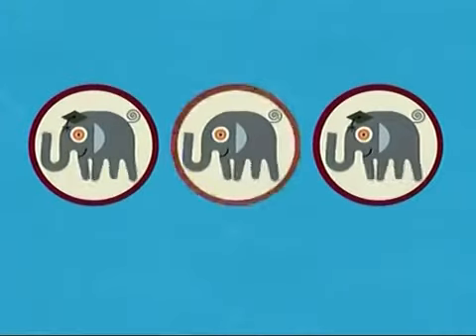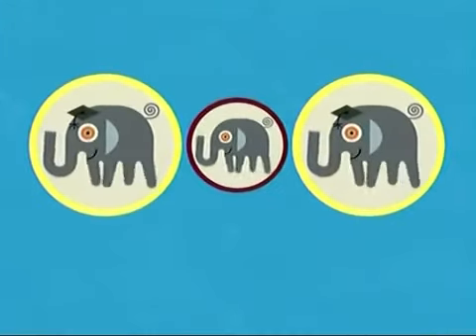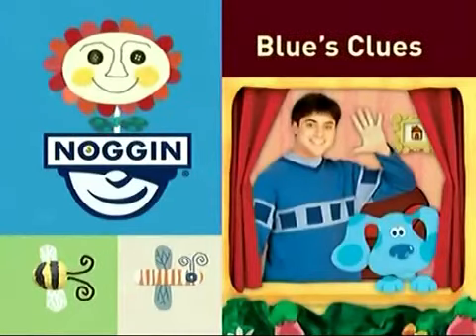That one! Yes! This elephant is missing its hat. And these two are exactly the same. You did it! Now it's time for Blue's Clues!